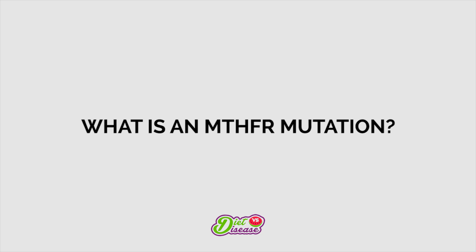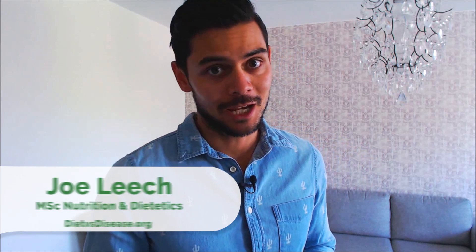Advances in genetic testing have opened up a whole new world of nutrition science, and one of the more common and well-studied genetic variations is known as an MTHFR mutation. MTHFR really looks like an abbreviation of a bad swear word, but it's actually an important enzyme in the body, and it stands for methylene tetrahydrofolate reductase.